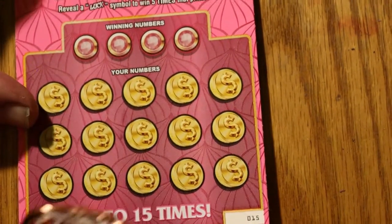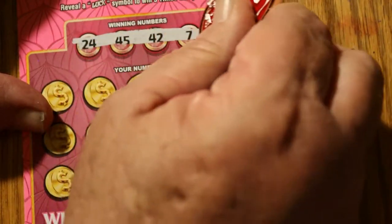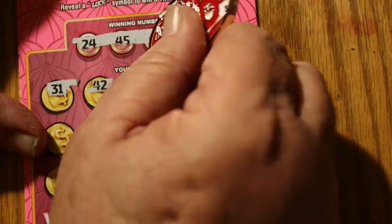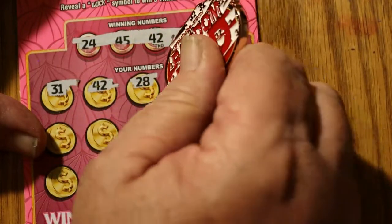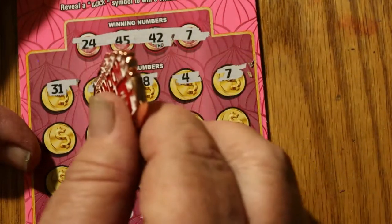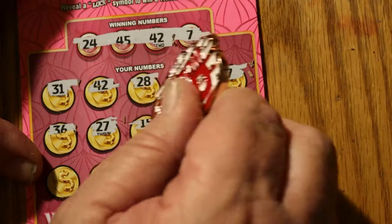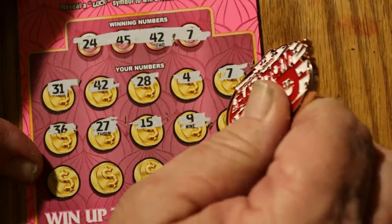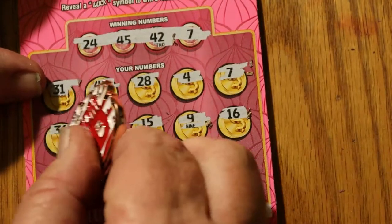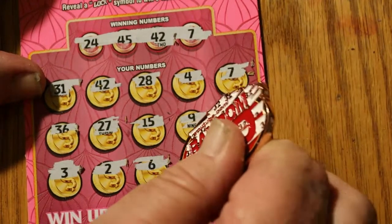Ticket 15. Winning numbers: 24, 45, 42, and 7. Then 31 — we got a match, outstanding! 28, 4, 7 — we got two matches! 42 and 7. Then 36, 27, 15, 9 — oh boy, I said 9-er, I wonder if that's like saying 'eleven.' 16, 3, 2, 6. 45 — three matches! And 35.